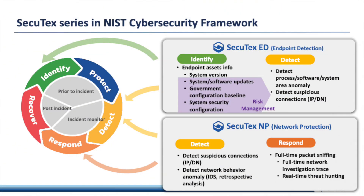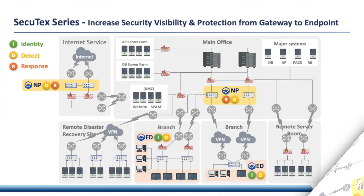Secutex has two products: Secutex Network Protection and Secutex Endpoint Detection. Secutex NP is a gateway solution, while Secutex ED protects servers and personal computers. Both Secutex products can help clients to identify, detect, and respond to cyber threats.